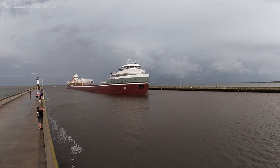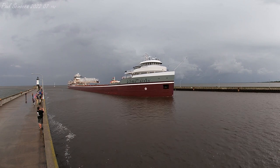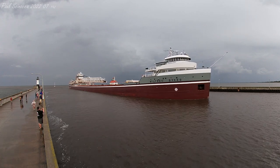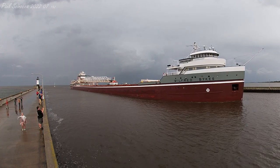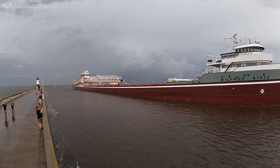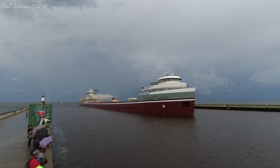If you see any crew on board, give them a big wave and welcome them to the Twin Ports.